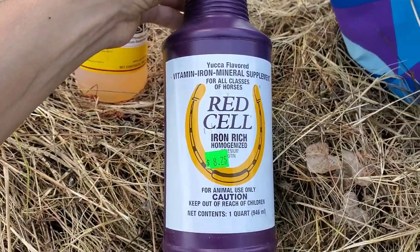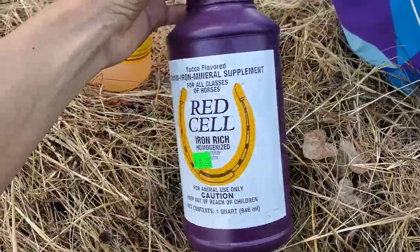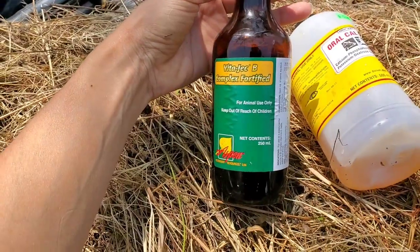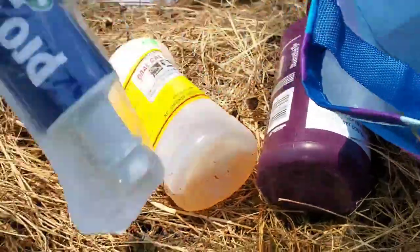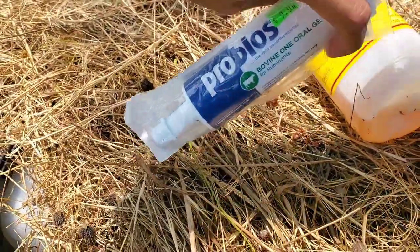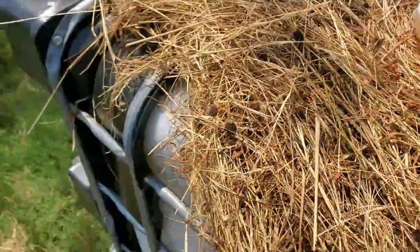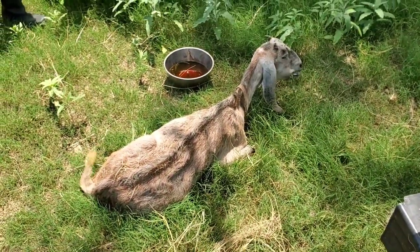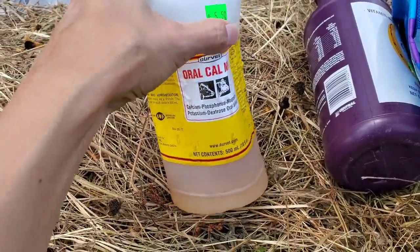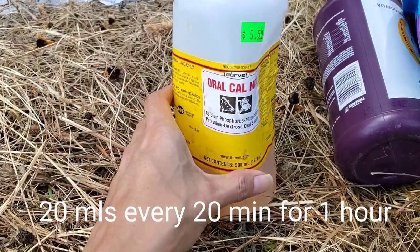There were some other things I gave her — I gave her red cell in her water to replace some cells in case parasites got to her, some B complex, probios, and also some CMPK which is supposed to give more energy. I just put that in the water as well and she did eventually drink it up.